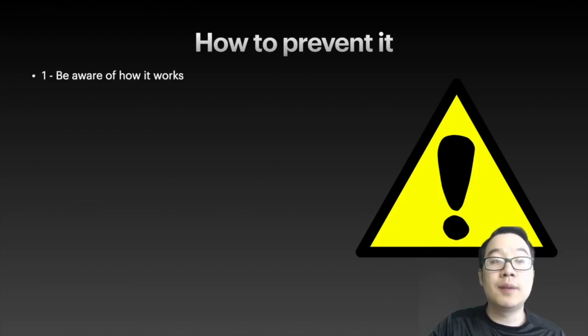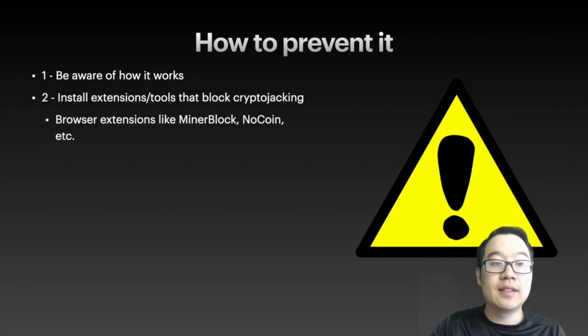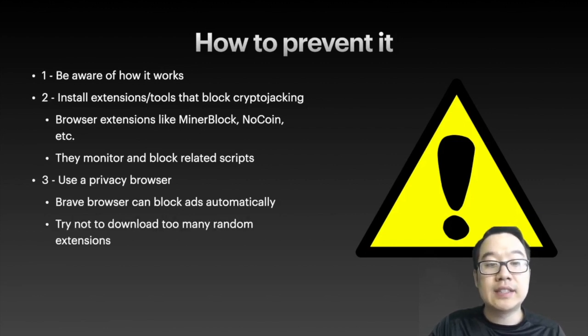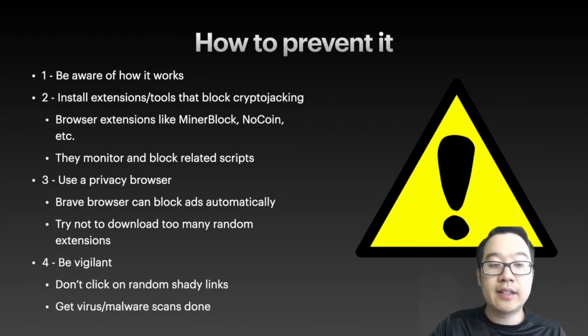How to prevent it? One, be aware of how it works — that's why watching videos and reading articles on this topic is helpful. Install extensions and tools that block this, like browser extensions such as Minerblock and Nocoin — they monitor and block related scripts. Use a privacy browser like the Brave browser that can block ads automatically. Try not to download too many random extensions because those have been known to compromise crypto wallets too. Be vigilant, don't click on random shady links sent to you, and get constant malware and virus scans done on your devices.